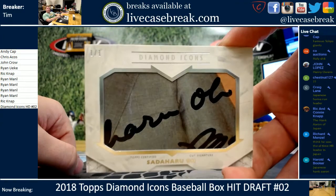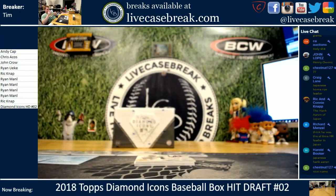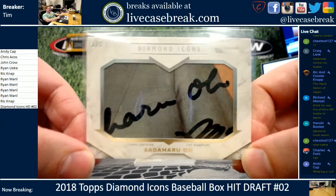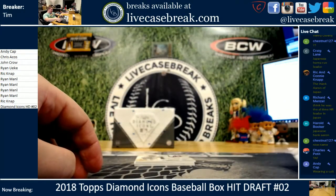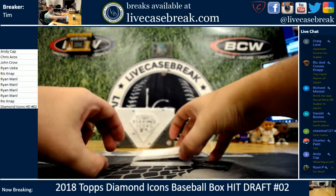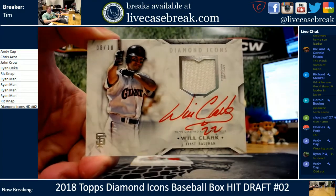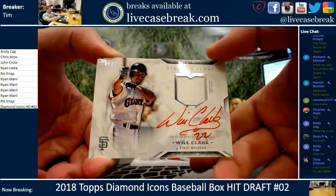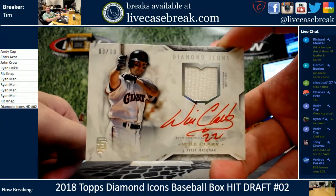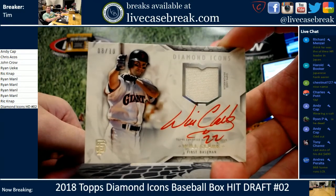The Hank Aaron of Japan — the all-time Japanese home run leader. Do your research, fellas. Will Clark, 8 out of 10. Red ink. No patch though — game used, white jersey. He has 868 home runs. Jesus, this is crazy. Nice Will Clark.